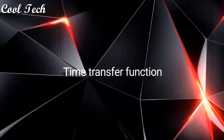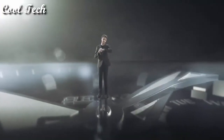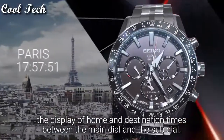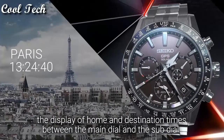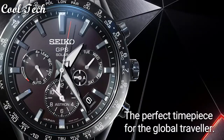Time transfer function. Just press the two buttons simultaneously, and the time transfer function allows you to switch, simply and instantly, the display of home and destination times between the main dial and the sub-dial. The perfect timepiece for the global traveler.